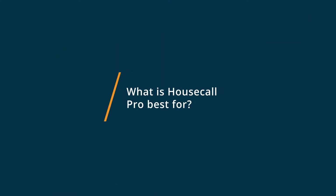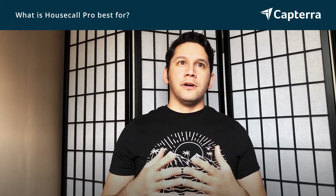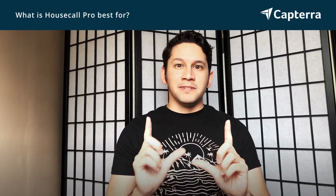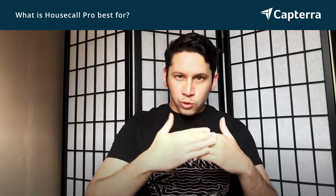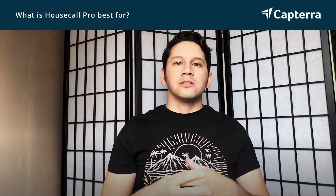In my experience, Housecall Pro is probably best for jobs where you do have to manage employees, but maybe you need some kind of a dispatch feature. One example is window cleaning — it's perfect for window cleaning because the tasks are only so many you do, and it's not an actual route most of the time; it can be any client that you go to. So Housecall Pro is best for that.